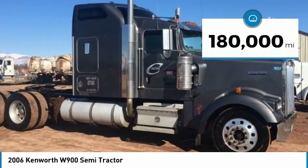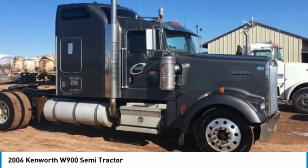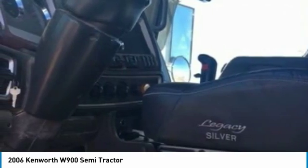This dependable semi-tractor is powered by a strong Cummins ISX diesel engine that is mated with an Eaton 13-speed manual transmission that offers an impressive 400 horsepower. This 2006 Kenworth W900 Semi-Tractor comes with great options and features that are perfect for any hard-working individual.